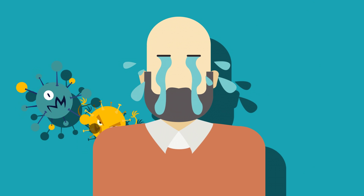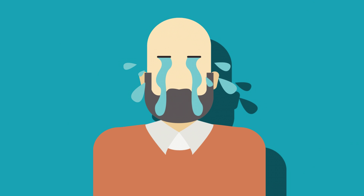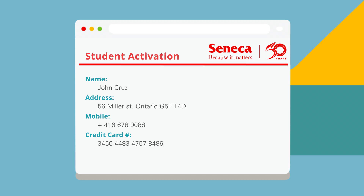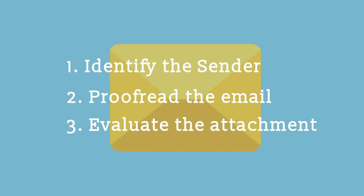You've just opened up a potentially unsafe attachment. Great financial and reputational harm can occur for yourself and the college if you open unsolicited file attachments. Before opening any unfamiliar attachment, always check for these three telltale signs.